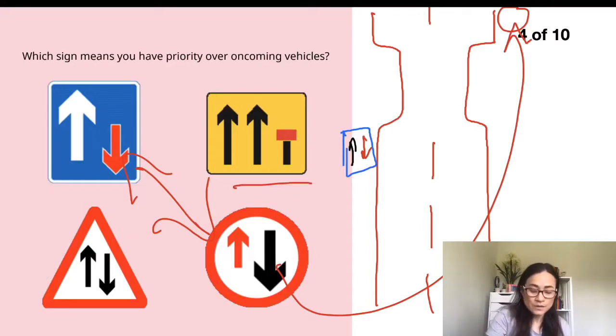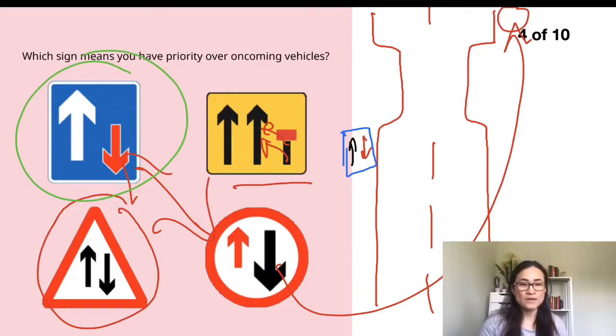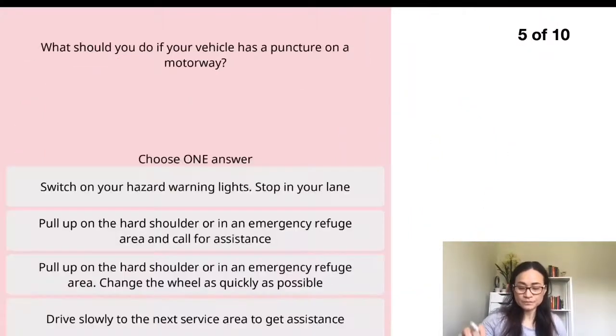The yellow sign in the right-hand lane means that whoever drives in the right-hand lane has to move back to the left. The triangle sign inside tells you that the road you're about to approach is two-way, so you need to be careful. The answer for this question — just to clarify — is the sign showing that you have priority over oncoming vehicles.